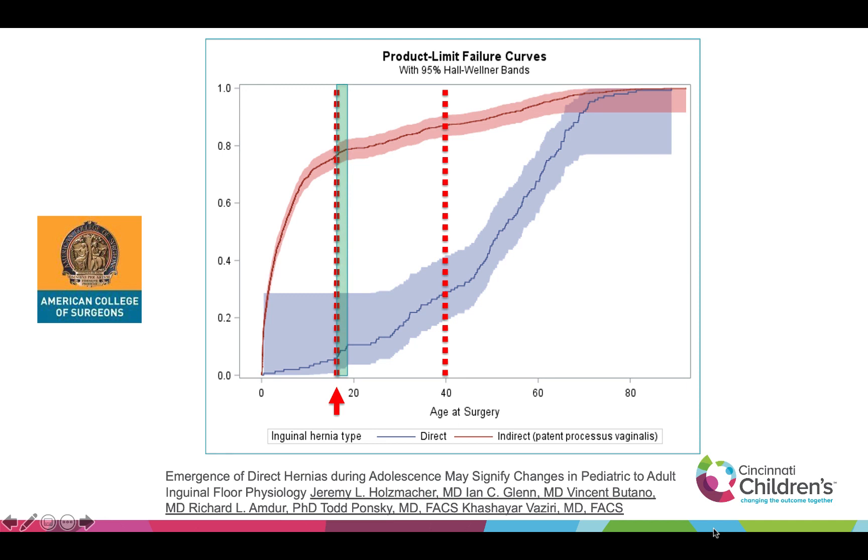Between 16 and 20, it still looks very pediatric to me — it's still in that pre-slope increase phase. So that's why I think anyone between 16 and 20 should get a high ligation. That's really the summary of my talk: that age group, 16 to 20, still looks like it's in that pediatric slope. Over 20, I'll give you that mesh may be appropriate.